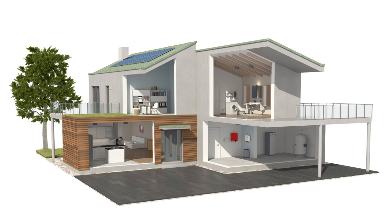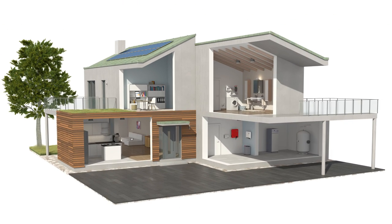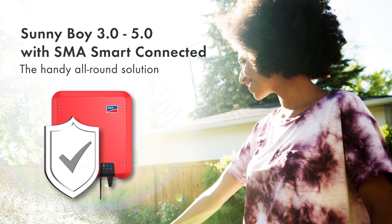Naturally, this new solution can be complemented by SMA Storage Solutions, Intelligent Domestic Energy Management and Smart Module Technology from SMA. The Sunny Boy with SMA Smart Connected Service is a handy solution for you and your customers.